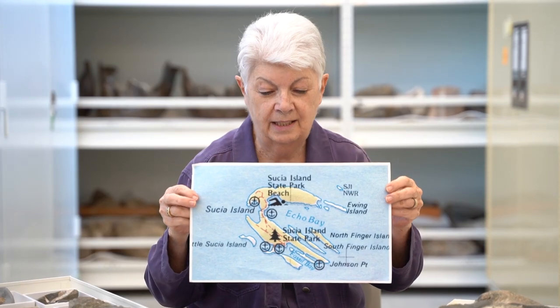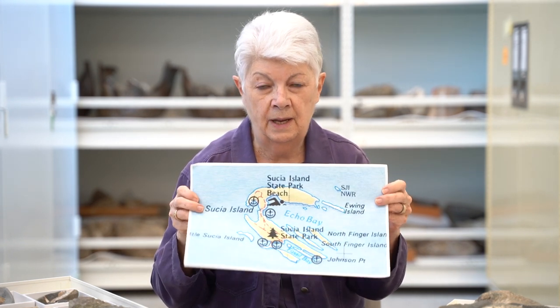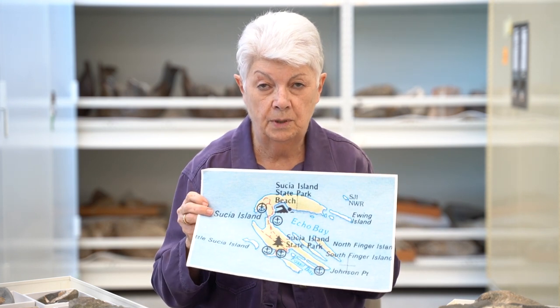Susha Island is the northernmost island on the Washington side of the Gulf Islands, and right next to it are the Canadian Gulf Islands that have very similar rocks.